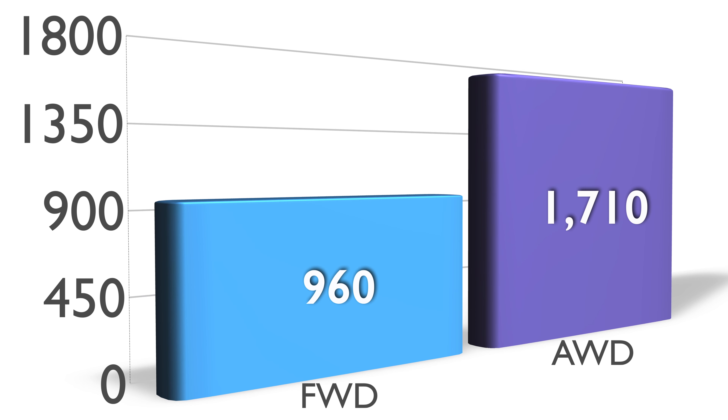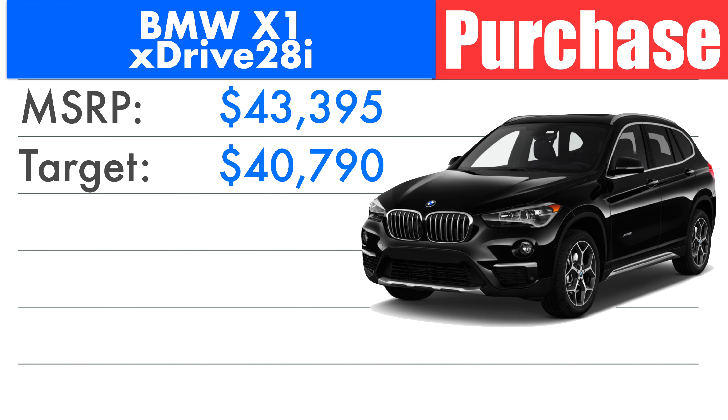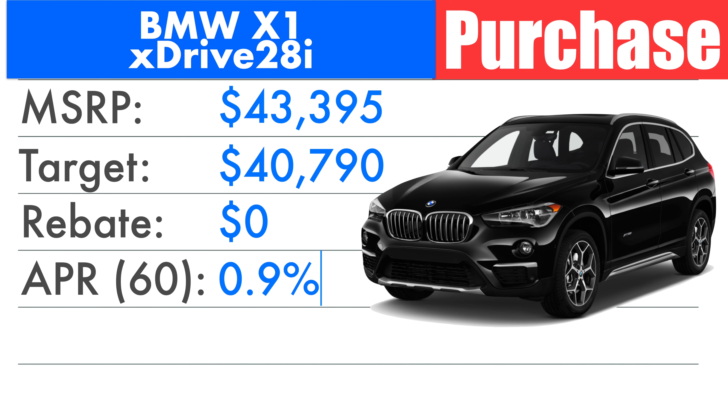There's not a whole lot of BMW X1s available at the moment. We're seeing roughly around 2,700 altogether in the US — 960 front-wheel drive and 1,710 all-wheel drive. The one I picked out from my local dealership's inventory is an X1 xDrive28i, the all-wheel drive version, with an MSRP of $43,395. My suggestion is to target 6% off of the MSRP, which would land you at a target selling price of $40,790. At the moment, BMW is not offering their typical rebate of about $2,000–$3,000 on the X1. No rebates available.